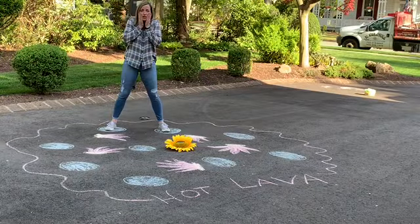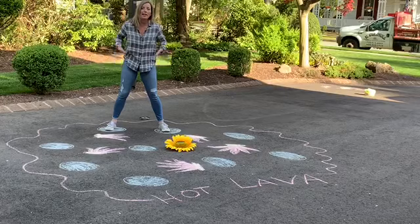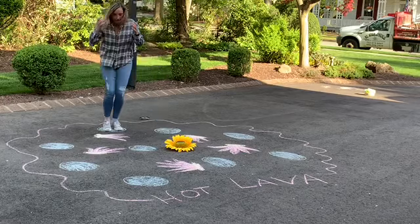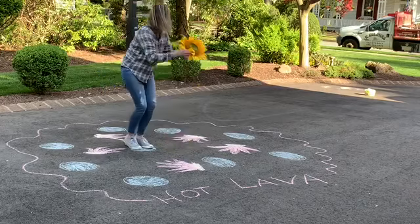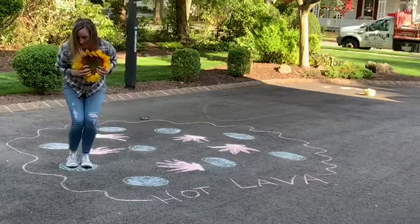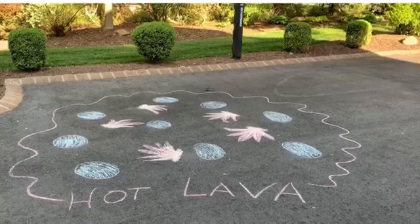Look at this boys and girls — look, my big sunflower fell into my hot lava. I have to save it. Oh my goodness. Look at this boys and girls.